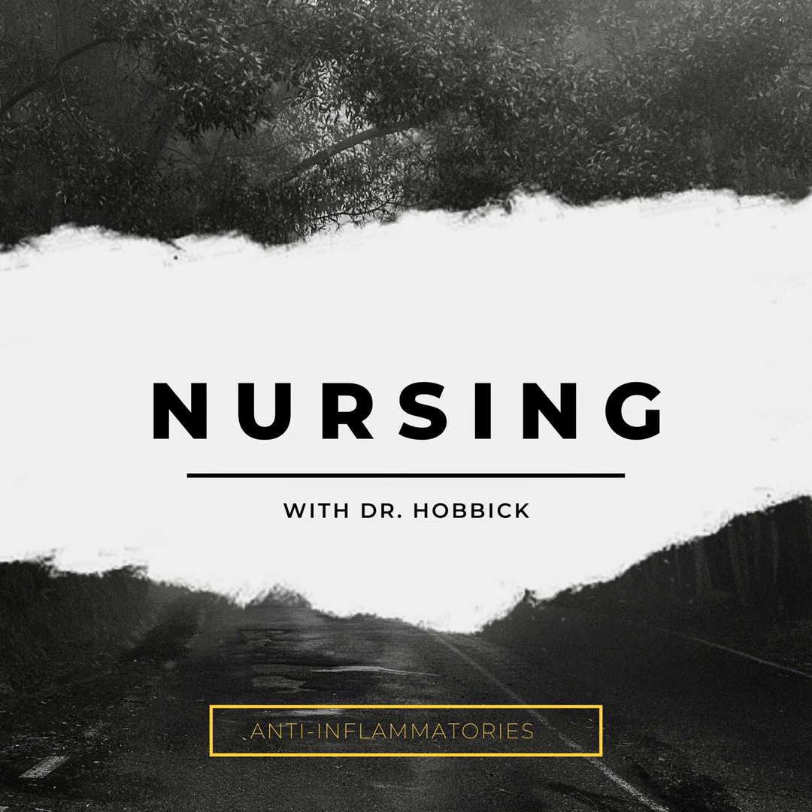I'm Dr. Hobbick, and I am a passionate nurse and a passionate nurse educator, and I'm here to help. Join me on Nursing with Dr. Hobbick as I review topics and highlights from nursing school and try to help nursing students become confident nurses and provide the safest, best, quality patient care that's possible. Hey, and welcome to Nursing with Dr. Hobbick.